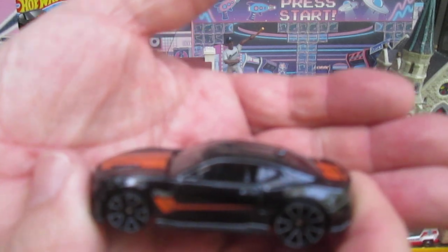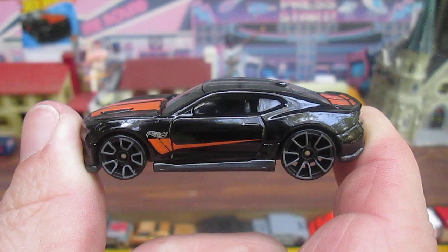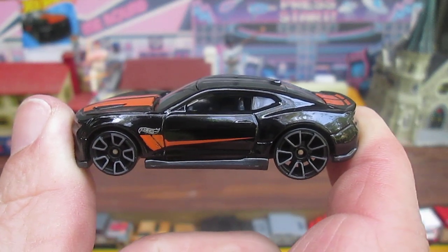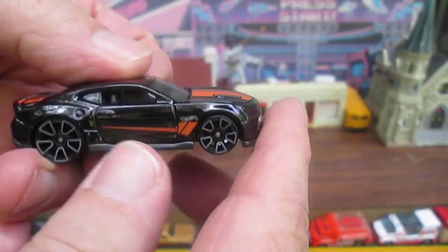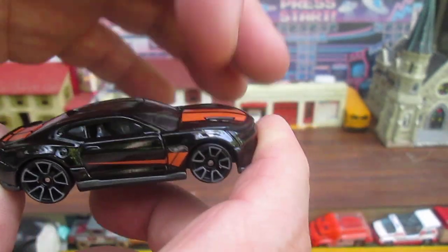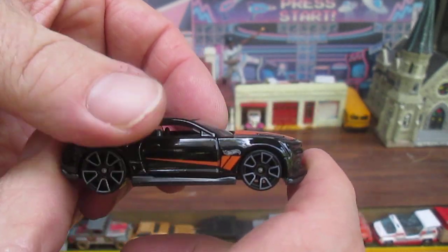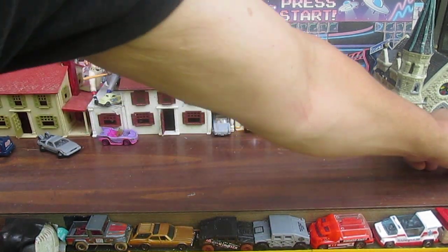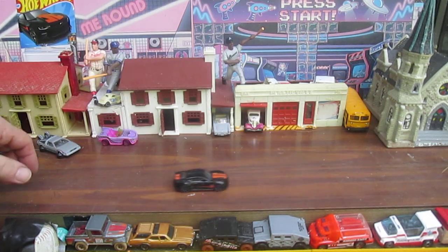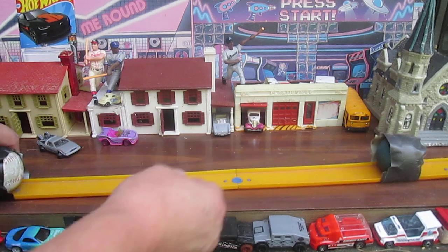Those mags actually don't look bad on this car. Not my favorite mags, but they really do look sharp on this car right now. Racing stripes — all the black on top with those racing stripes is metal. Dark gray on the bottom is plastic. This car is made in Militia.